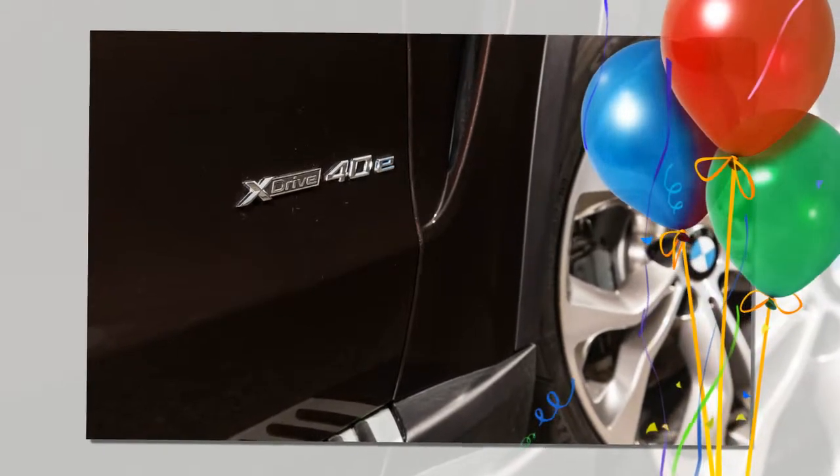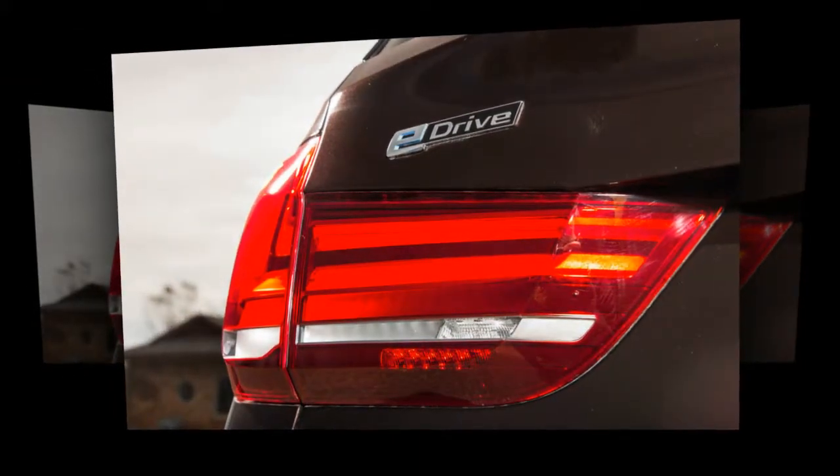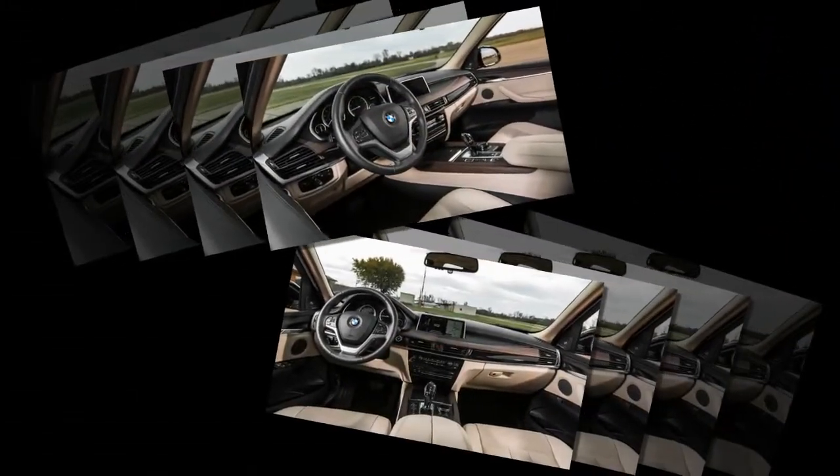The X540e is a very conventional hybrid setup. It pairs a 2.0-liter turbocharged inline-four with a 111hp electric motor and an 8-speed automatic. The engine on its own makes 240 horsepower, and when combined with the motor can deliver up to 308 horses.